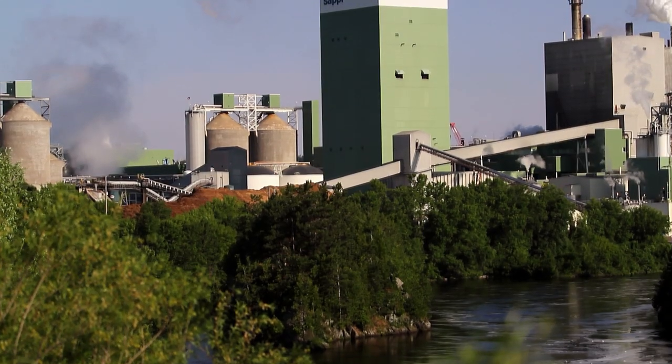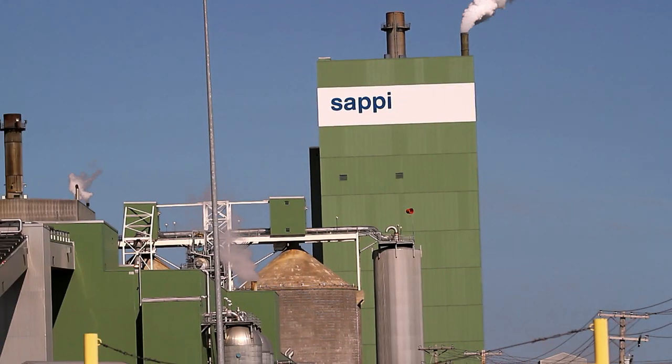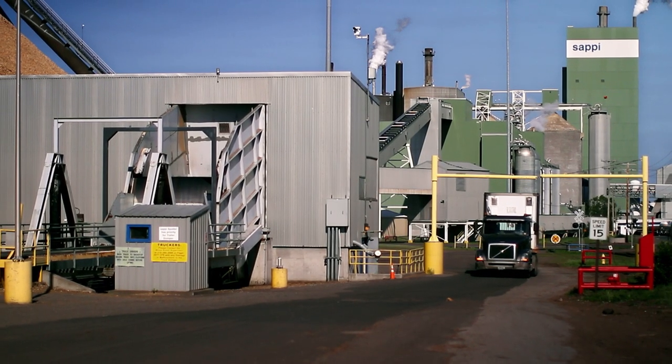The Cloquet Mill is a very environmentally friendly mill based on its design. The mill is fully integrated, meaning that the pulp mill and the paper mill are located at the same location. And because of that integration, we get a lot of efficiencies that come from that kind of arrangement.